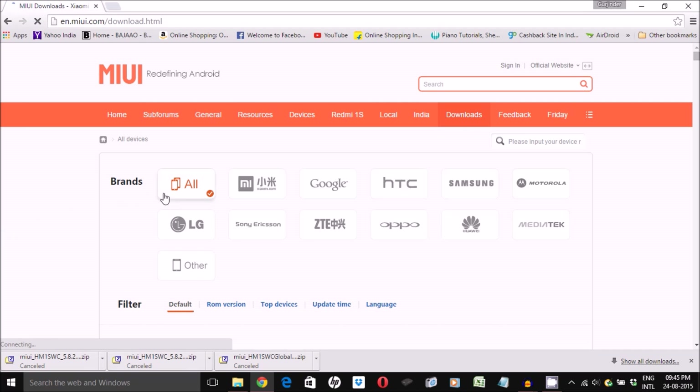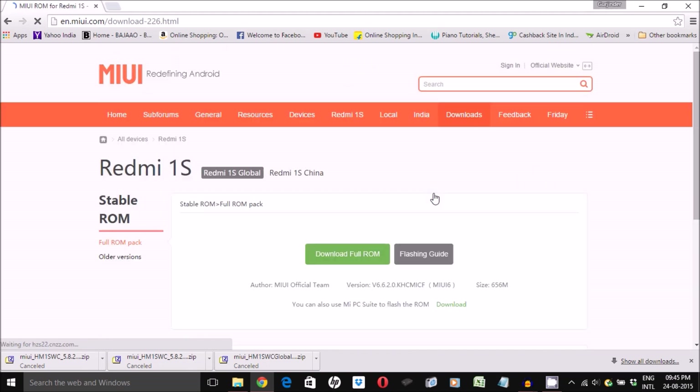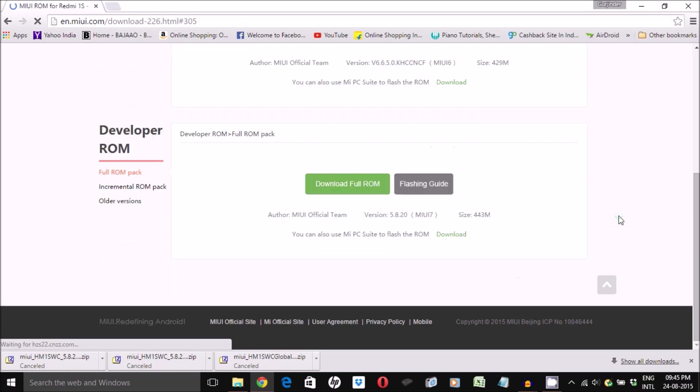To start with, all you need to do is head over to the download section of the MIUI official website — the link to which I have left in the description down below. From here you can select Xiaomi and find the phone that you need to download the update to. In my case I'll select Redmi 1S, and on the next page I'll select Redmi 1S China. Since this is a developer ROM, you need to scroll down and click on Download Full ROM.